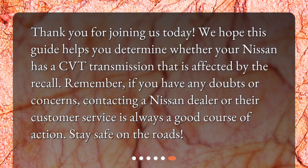Thank you for joining us today. We hope this guide helps you determine whether your Nissan has a CVT transmission that is affected by the recall. Remember, if you have any doubts or concerns, contacting a Nissan dealer or their customer service is always a good course of action. Stay safe on the roads.